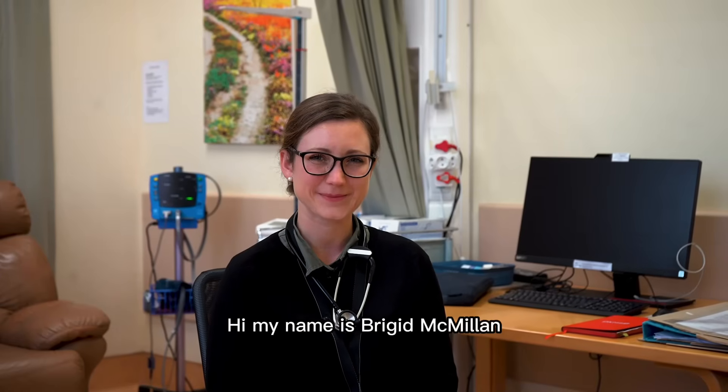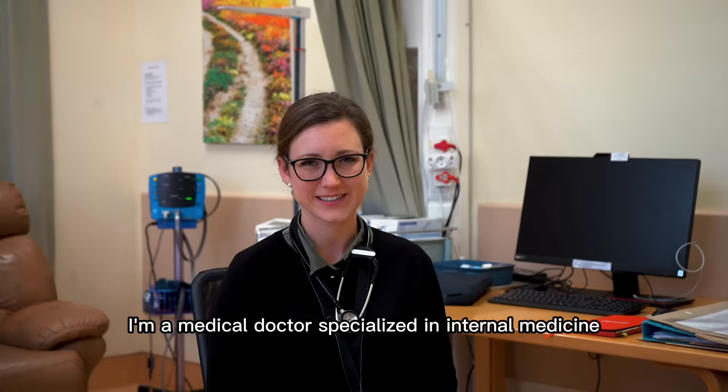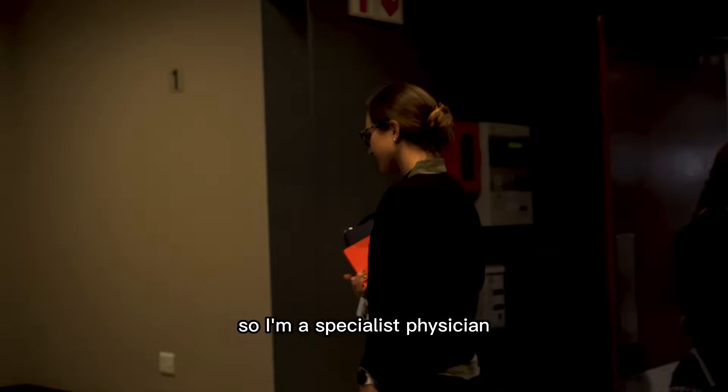Hi, my name is Bridget McMinnon. I'm a medical doctor specialized in internal medicine, so I'm a specialist physician.